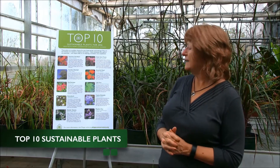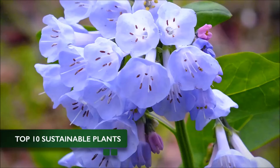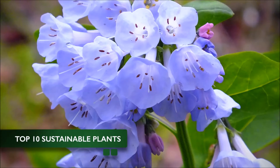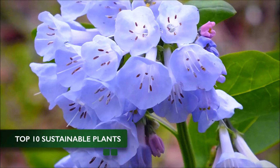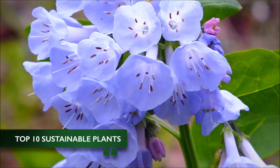A third plant that is one of my favorites is Virginia bluebells, Mertensia virginica, and that is a plant called a spring ephemeral, which basically means it will bloom in the spring and then the foliage will die down over the summer and then it will appear again the next year.